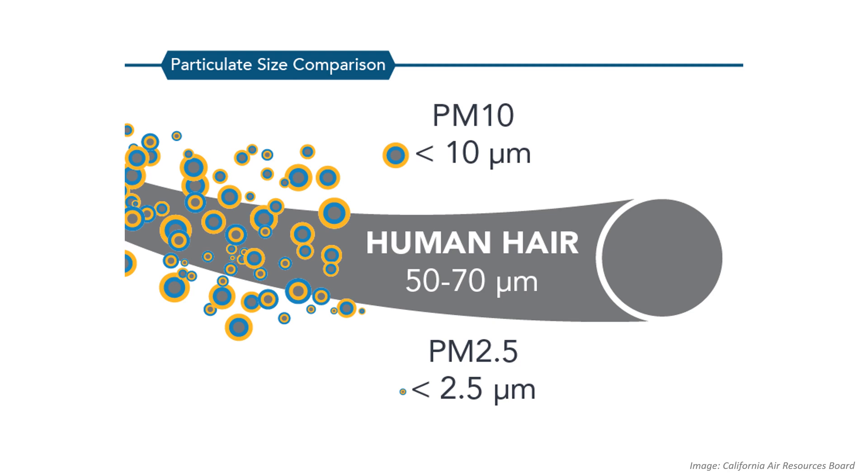Peakers also release fine particulate matter, called PM2.5, shown here in relation to the width of human hair. These are very tiny liquid and solid particles that can enter the lungs and create serious health problems, such as asthma and cardiovascular disease.